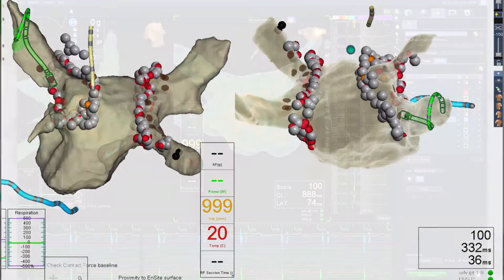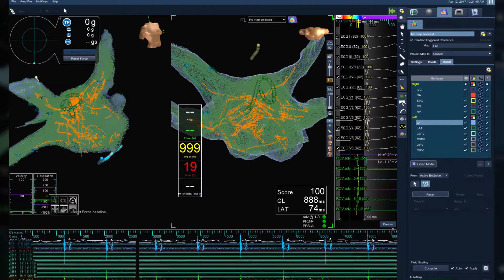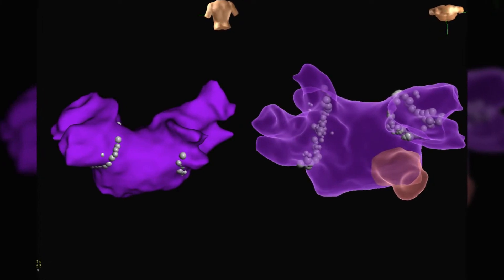So now you have the heart as a three-dimensional structure, which makes identifying the area of problem much easier. And now the 3D mapping systems have become so good that I can do this procedure 9 out of 10 times without ever stepping on the fluoro, without ever having to put radiation on that child.